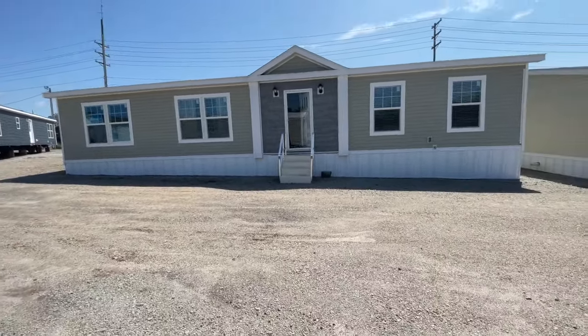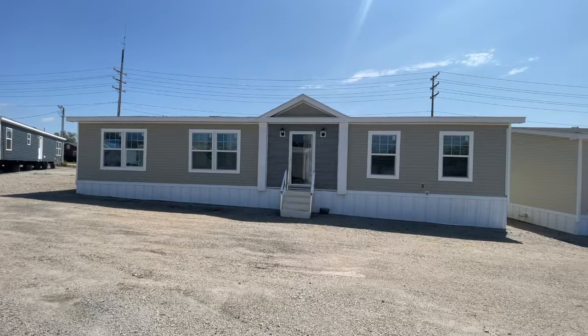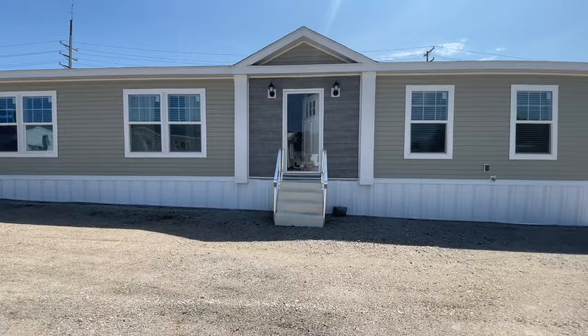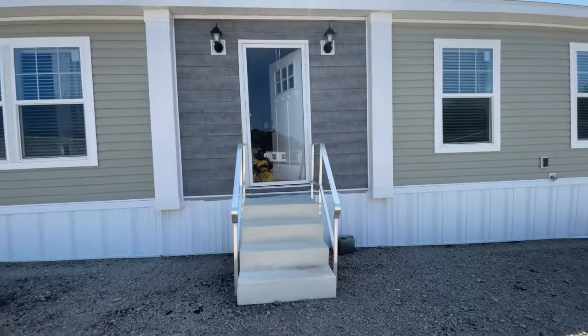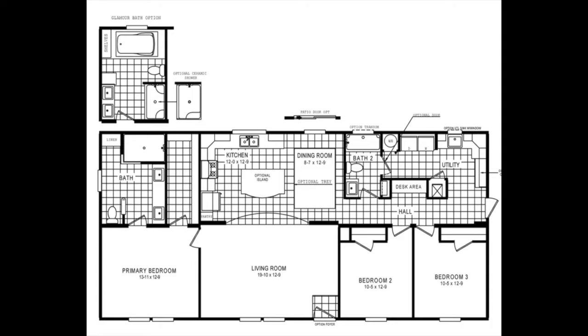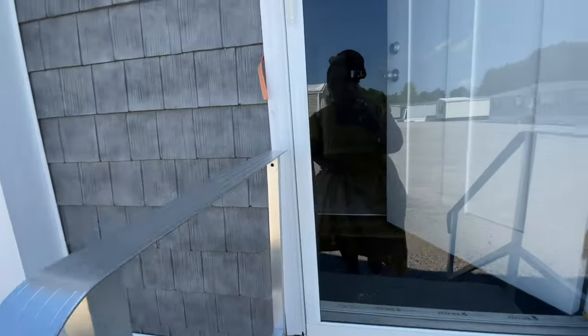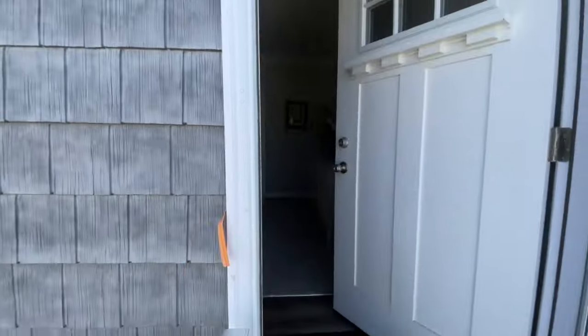Hey family, it's the Mobile Home Diva, and in today's video I am touring the Rock 4608 — it's a three bedroom, two bath out here at Oakwood Homes in Lexington, South Carolina. All the details will be in the description box. I just wanted to give you an idea of what the home looks like from the outside — absolutely gorgeous home. Let's go inside and take a look at what this home has to offer.